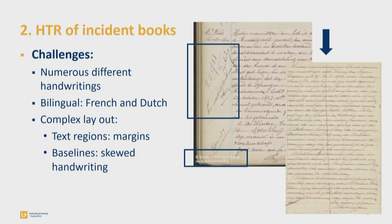The margins are, for example, often interpreted by Transkribus as a separate text region, which is problematic because the margins contain important information such as dates, which is detached from the description of the incidents themselves. And on the level of baselines, Transkribus often struggles with the recognition of skewed handwriting.